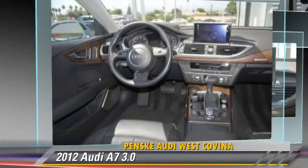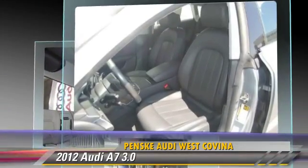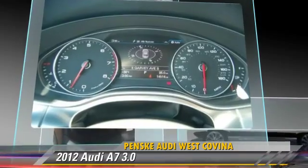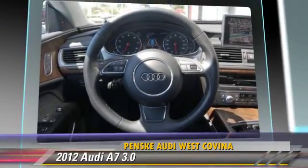This Audi features moonroof, sport suspension, and sport package. Safety features include traction control, four-wheel ABS, and stability control.